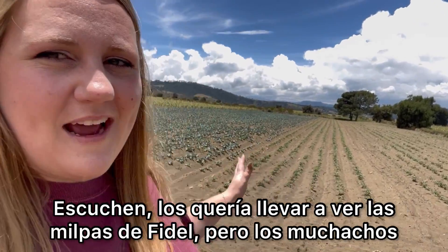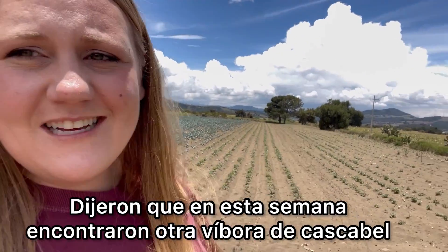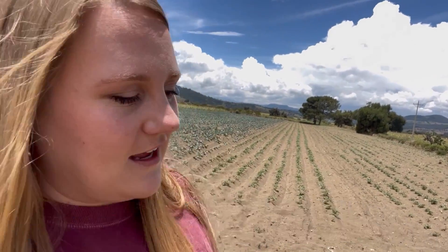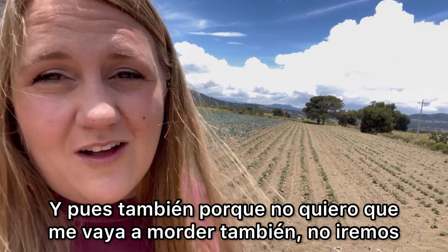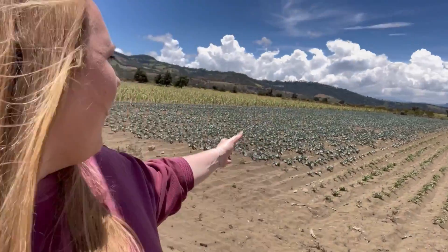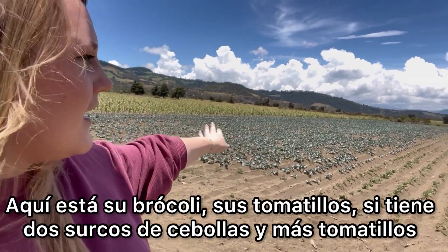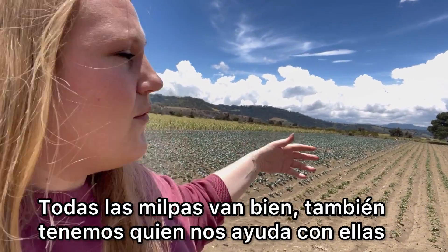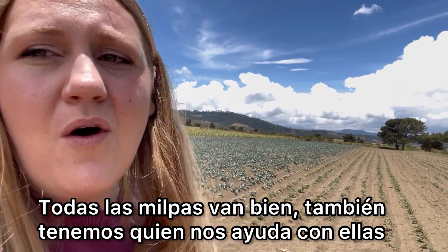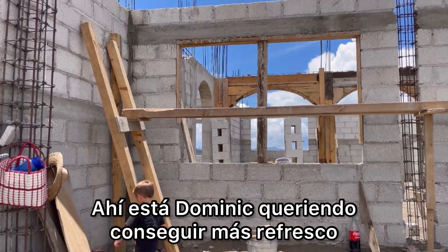I was going to take you guys back here to show you all of Fidel's crops and the progress, but the guys told me that earlier this week they found another rattlesnake and they're known to be out during the day, and because I have the kids here, we're not going to go back there. But as you can see Fidel's broccoli is getting really really big — here are his tomatillos, he does have two rows of onions and then some more tomatillos. All the crops are doing really well and we also have people helping to take care of them while Fidel and I are focusing on his mom.